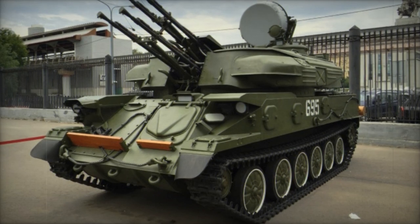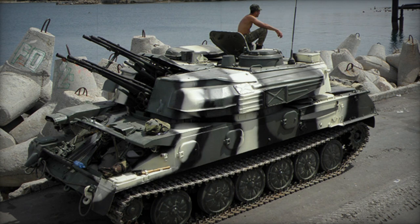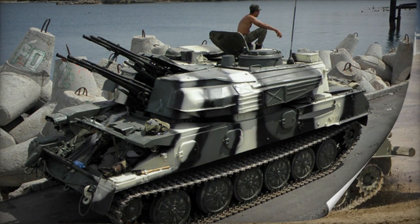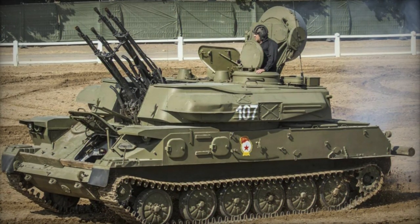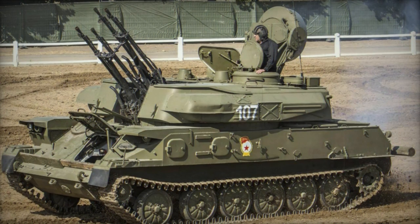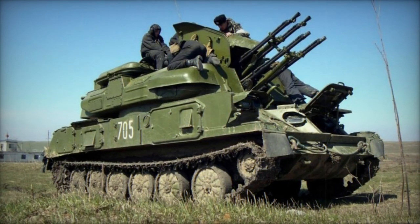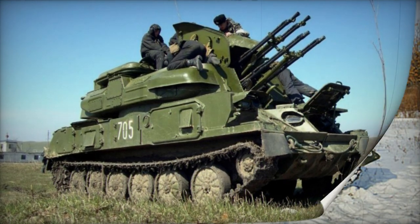However, the vehicle's thin armor offers only limited protection against small arms fire and artillery shell fragments. It has been noted that the vehicle's sides can be penetrated by standard Soviet 7.62×39mm rounds from assault rifles, while the frontal arc provides more resilience. The vehicle is equipped with an NBC protection system.